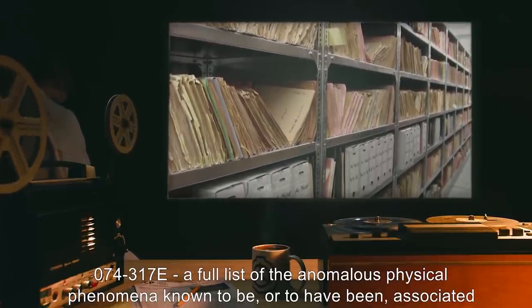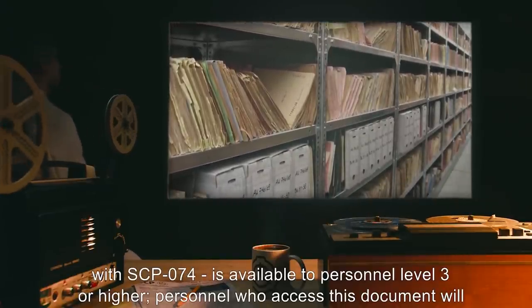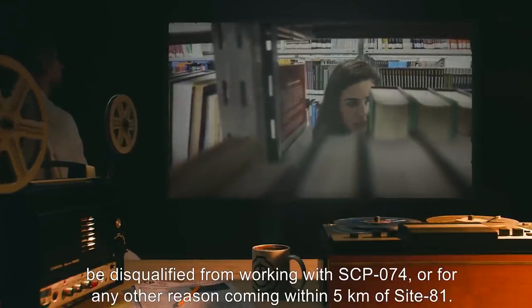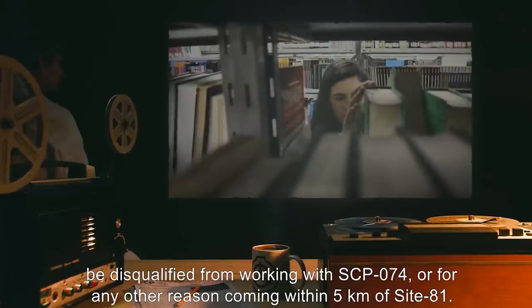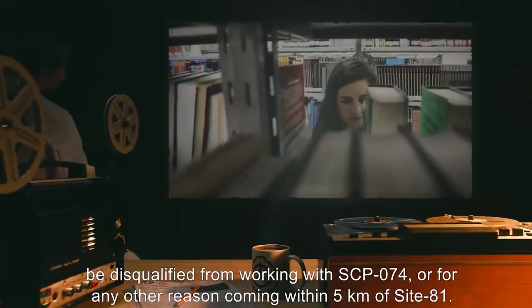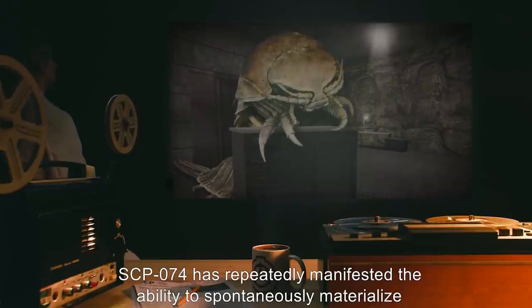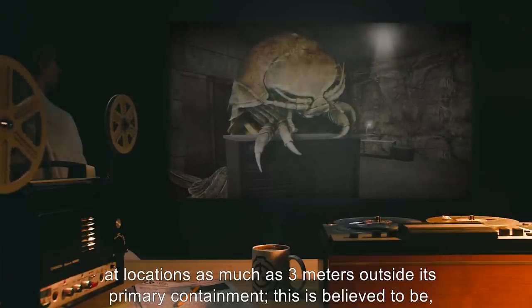Archive 074-317E: A full list of the anomalous physical phenomena known to be or to have been associated with SCP-074 is available to personnel level 3 or higher. Personnel who access this document will be disqualified from working with SCP-074 or for any other reason coming within five kilometers of Site 81.